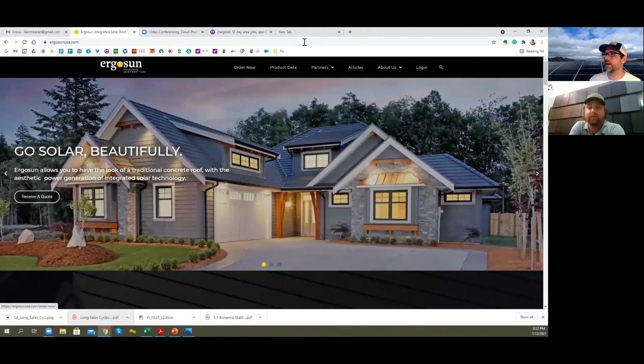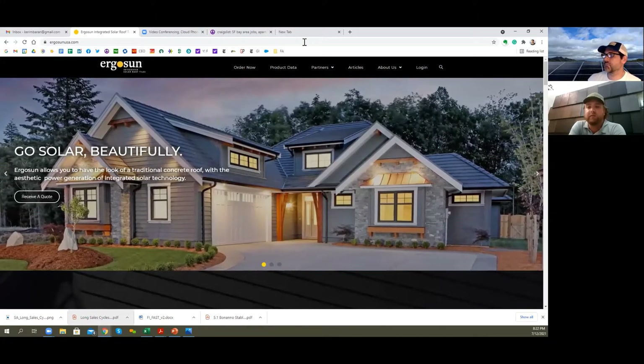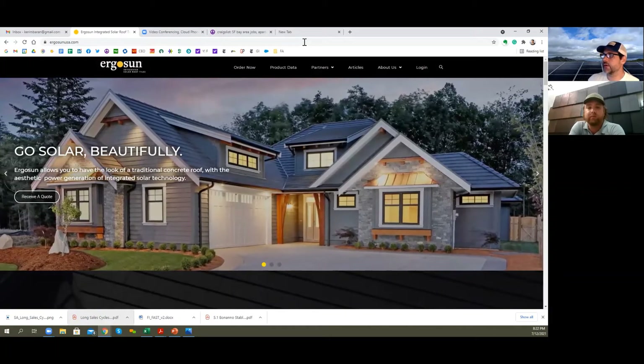Tell us a little bit about the product. Is this kind of competitive with Tesla's roof tiles? How does it compare? Tesla is one of our competitors. We feel we have the advantage. Tesla is insane technology, it's a really awesome product, but once we're able to really gain some traction, we're going to be able to compete at a very large scale because we're able to maintain the aesthetic of a concrete roof — our tiles are bonded onto a legitimate concrete roof tile, no different than you would have on your roof.